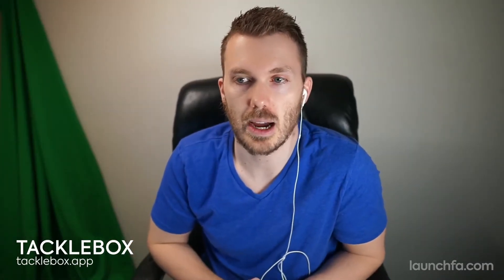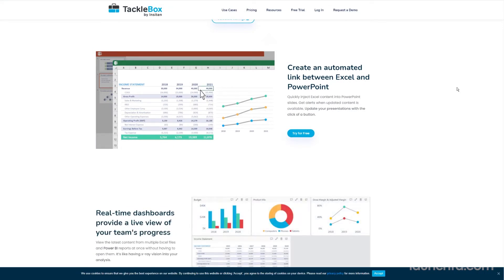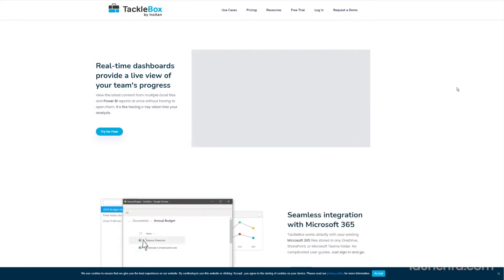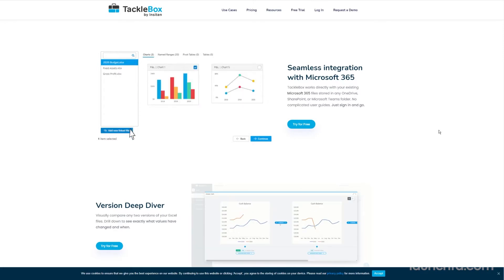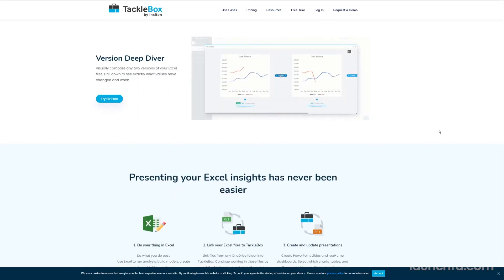Tacklebox — a new way to hustle Excel and Microsoft BI. Going after the age-old problem of not being able to pull all of your data into a single place. Think of this as a reporting layer over the top of your Excel sheets and your Power BI reports. They say it's like having x-ray vision into your analysis. If you're on Office 365, it looks pretty quick and simple to set up — a way to set up the same types of dashboards you'd see from Power BI, but more capable when it comes to pulling in multiple data sources. Take it for a spin for 30 days free at tacklebox.app.